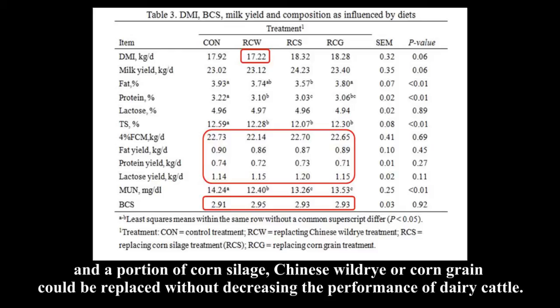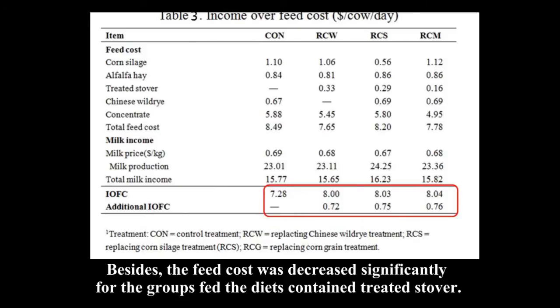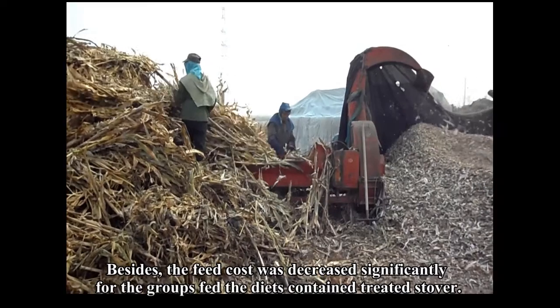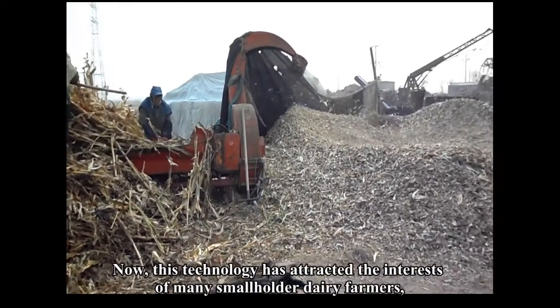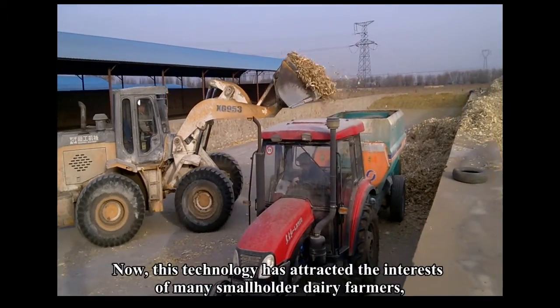A portion of corn silage, Chinese wild rye, or corn grain could be replaced without decreasing the performance of dairy cattle. Besides, the feed cost was decreased significantly for the groups fed diets containing treated stover. This technology has attracted the interest of many smallholder dairy farmers.